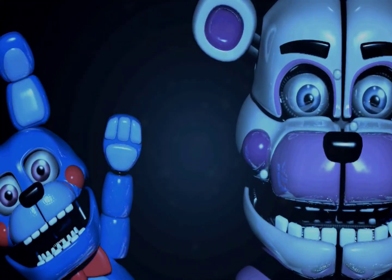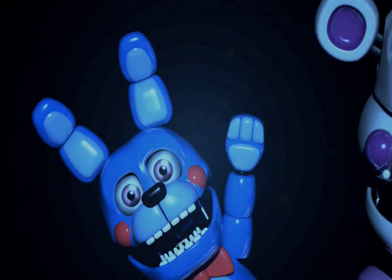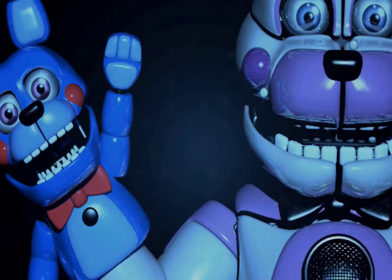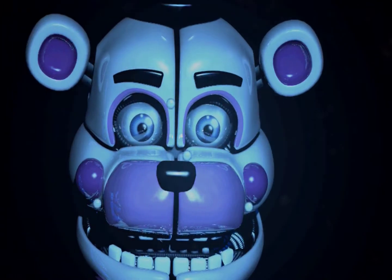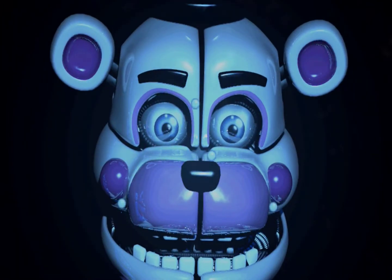Great job reaching parts and service. It seems that Funtime Freddy is out of power. The release switch for the chest cavity is located on the underside of the endoskeleton jaw. To reach it, we will first need to open the face plates. Locate the small button on Freddy's face, just under his right cheek, and press it.